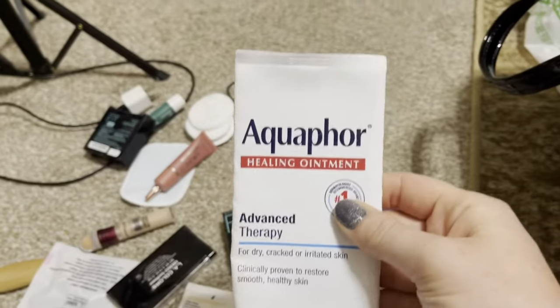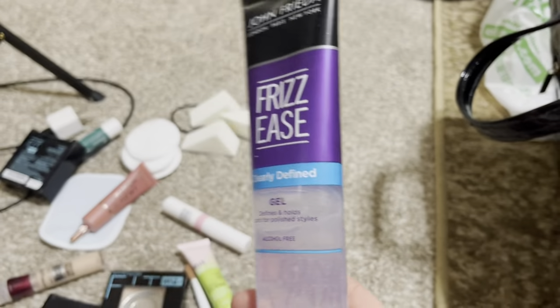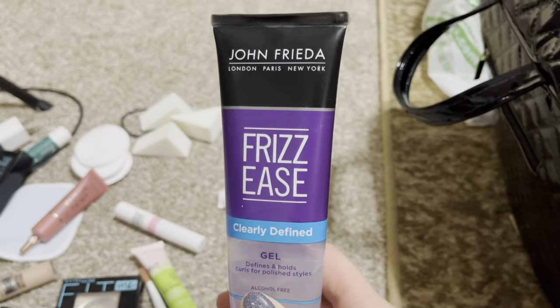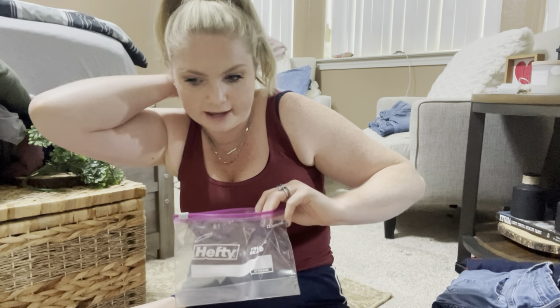I have Aquaphor for chapped lips at night — same bottle I've used since I was on Accutane. My hair is naturally really frizzy so I'm bringing this gel just to use a tiny bit along my hairline. My brush will go in my suitcase. I decided to put all my makeup in a little Ziploc bag to keep it all together — I think that's best.